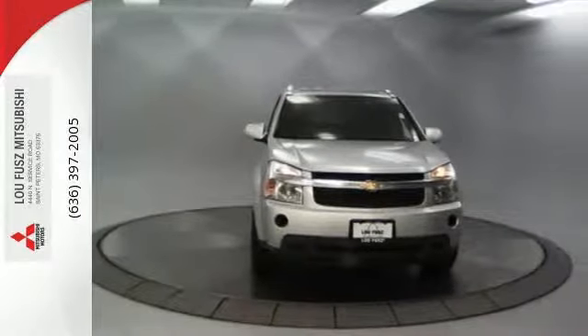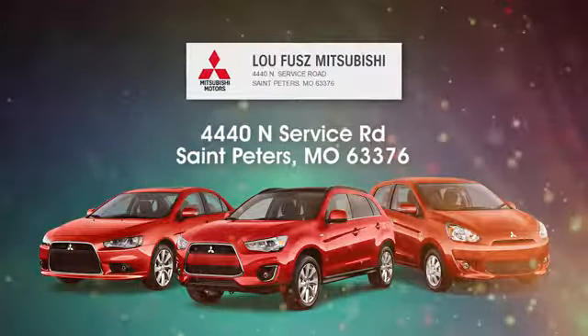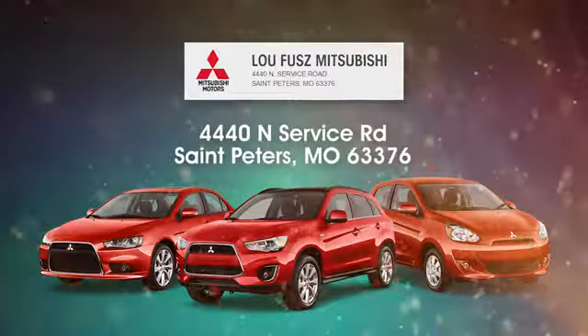Take it for a test drive today. Lou Fuse Mitsubishi aims to be the number one Mitsubishi dealer in St. Peters. Lou Fuse Mitsubishi is easy to find at 4440 North Service Road in St. Peters, Missouri.